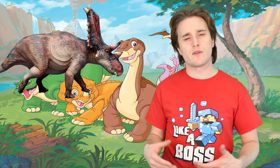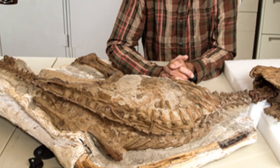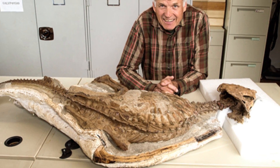Chasmosauruses themselves are not rare, but this one is rare because it's a baby — baby dinosaur! It is only about 4.9 feet in length, weighing approximately 220 pounds. They also say this creature was only about three years old when it drowned. What a terrible death.